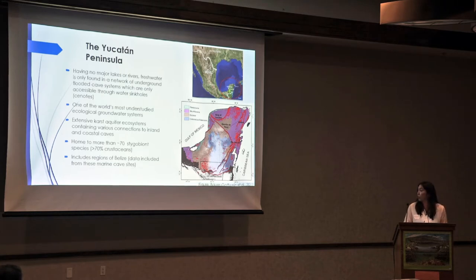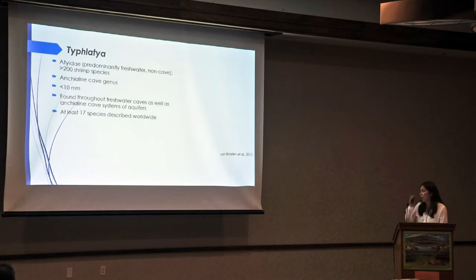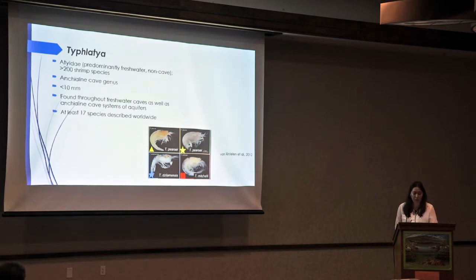This research will now include regions of Belize, but the Yucatan Peninsula includes this region. Background information on Tufladia is that they belong to the Ateidae family that is predominant in fresh water and non-cave-adapted environments. It's comprised of about 200 shrimp species representatives, and it's actually an anchialine cave genus. They're relatively pretty small, about less than 10 millimeters big, and they're found throughout the freshwater caves as well as anchialine cave systems of these aquifers. At least 17 species have been described worldwide.